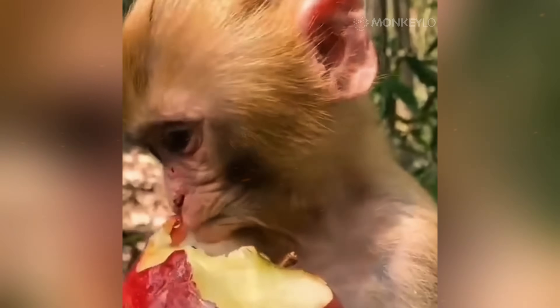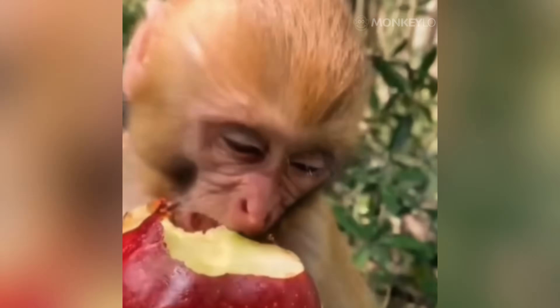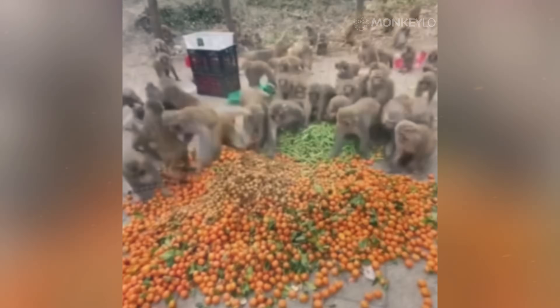This baby coat clearly signals to the rest of the troop that this is a fragile infant that needs to be treated with extra care and gentleness. As they mature, their fur changes to its adult coloration. A monkey's fur can also be an honest signal of its health.